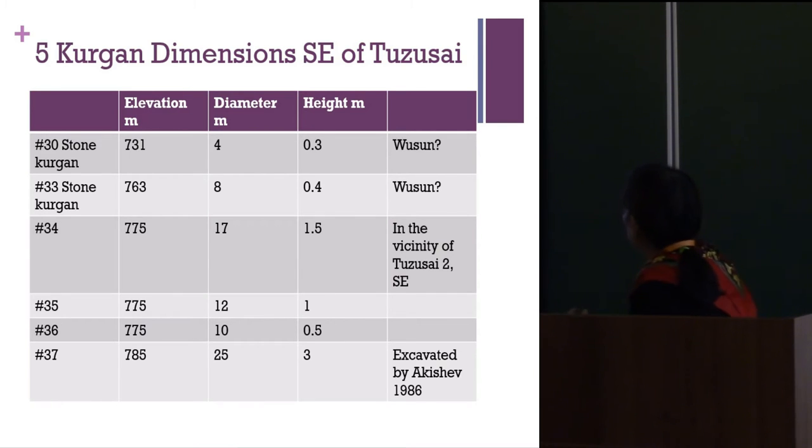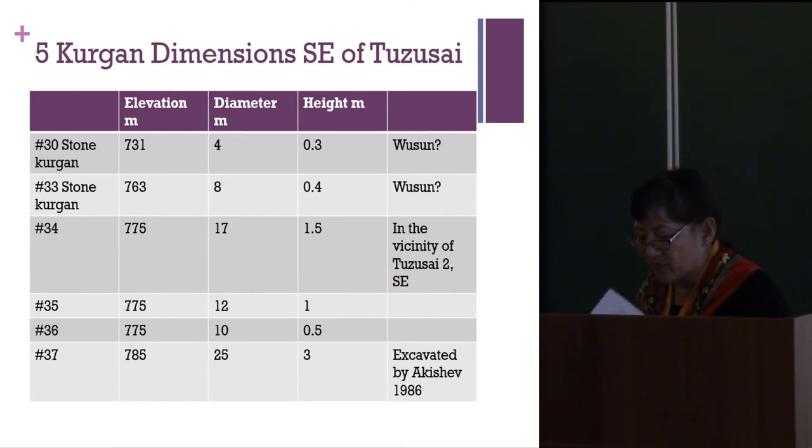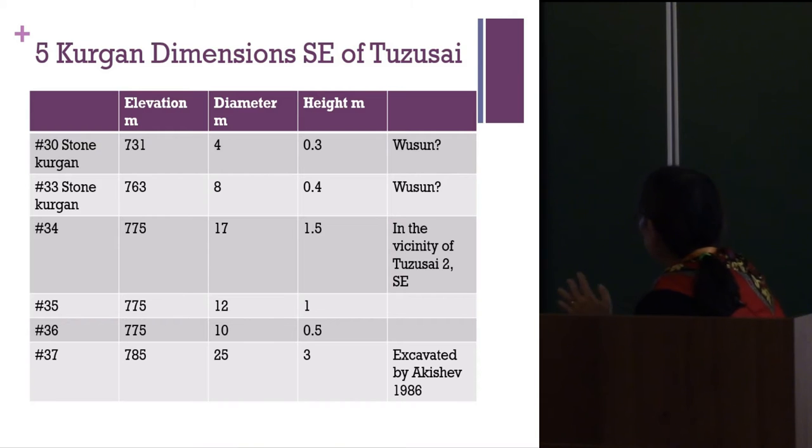The local typology has stone kurgans usually associated with the Wusun culture, while earthen mounds are sometimes believed to be Saka — the eastern variants of the Scythians. Looking at size and height, most of these kurgans are fairly small to medium-sized, not big or huge. Maybe there's one large one at three meters in height.